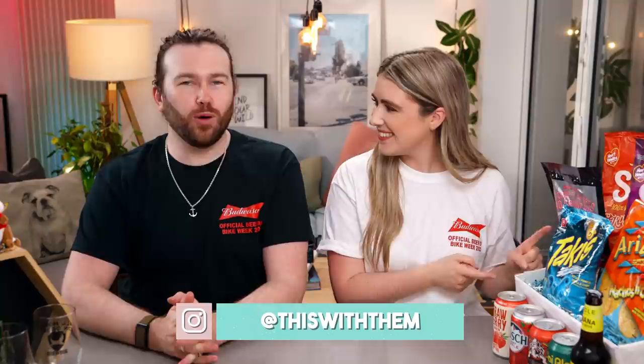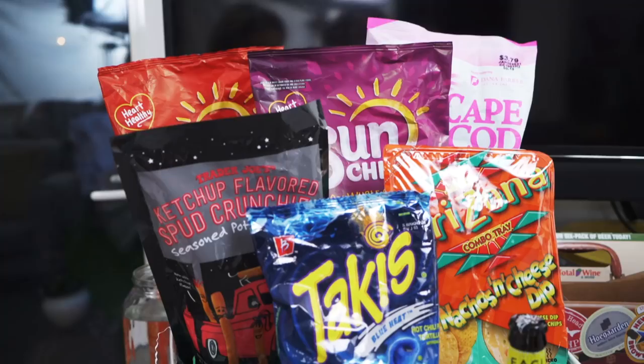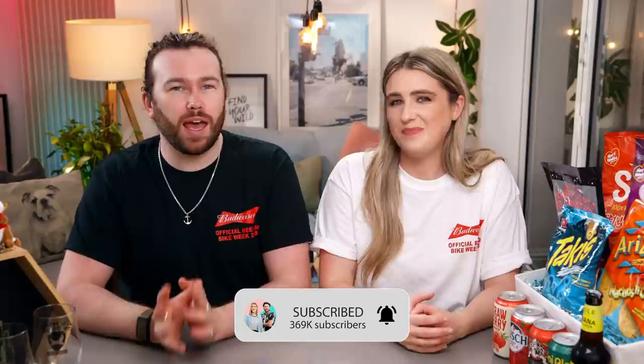Hey guys, welcome back to our channel. If you're new here, my name is Kate. And I'm Alex. And we're back trying beers and snacks. Always an exciting day on this channel when we get to try beer. Kate loves it. Let's get into it. This box is part two of, I think, four boxes from the lovely Christina Marie and Sean, our friends from Florida, who were the first people to ever send us an American candy box. Two or three years later, we're still doing it. Thanks to all of you wonderful people who have sent us a box.